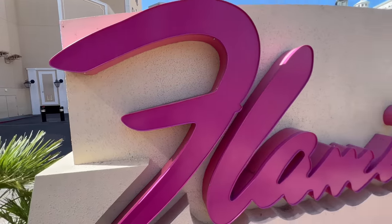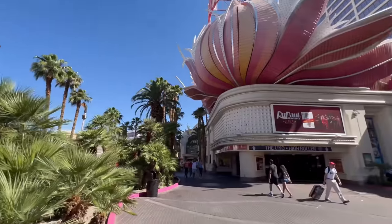All right, the Flamingo Las Vegas — I'm finally here. This is the hotel I've been looking forward to the most on this 30-day Las Vegas trip of mine.